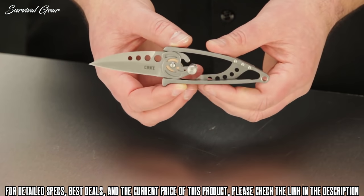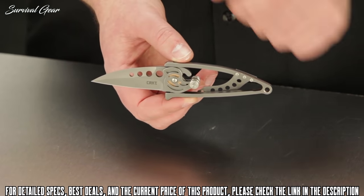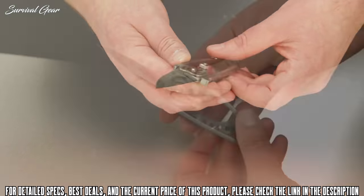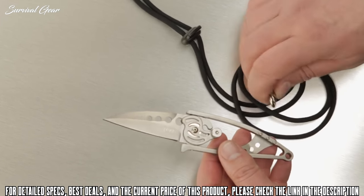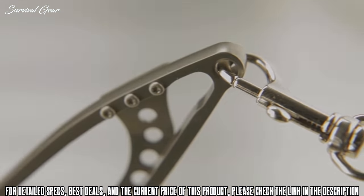The overall weight is 2.5 ounces, which equals about 71 grams — very lightweight. The blade shape is a subtle drop point or close to a modified Wharncliffe style and it has an attractive bead blast finish. The handles are completely stainless steel with a lanyard hole feature. The whole package comes with a quick release paracord lanyard that you can clip onto the back of the knife.